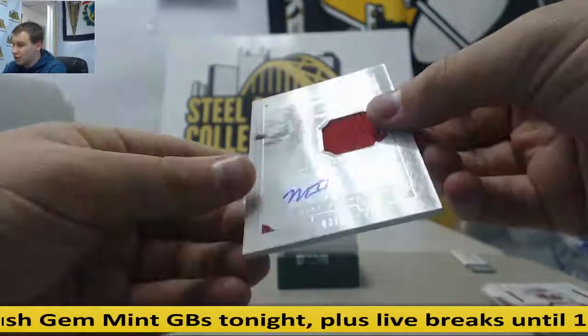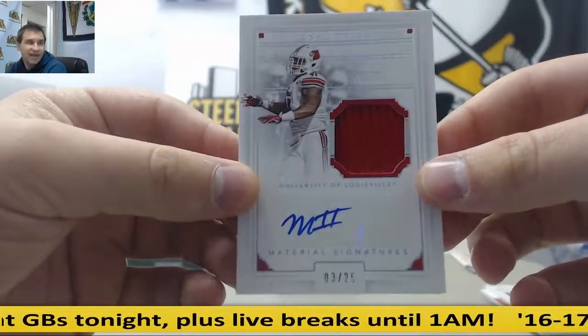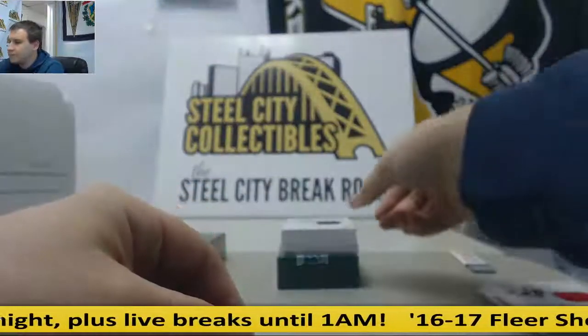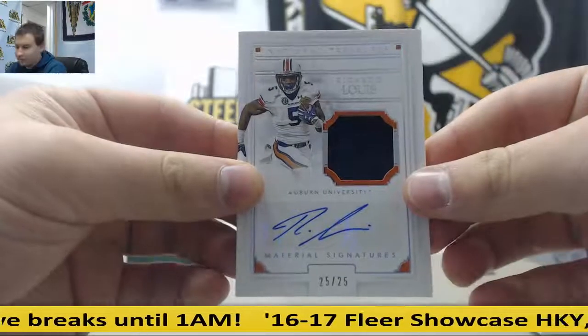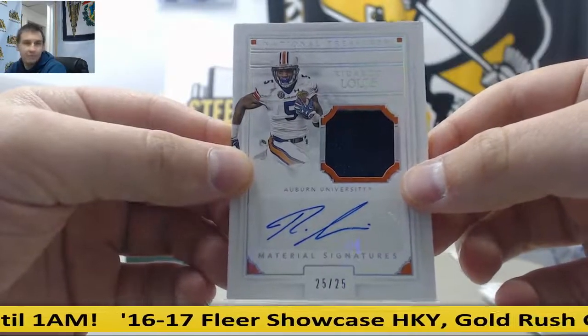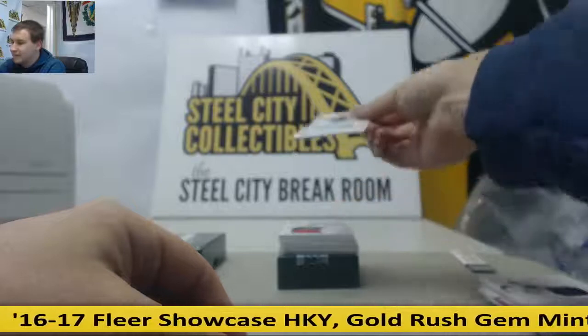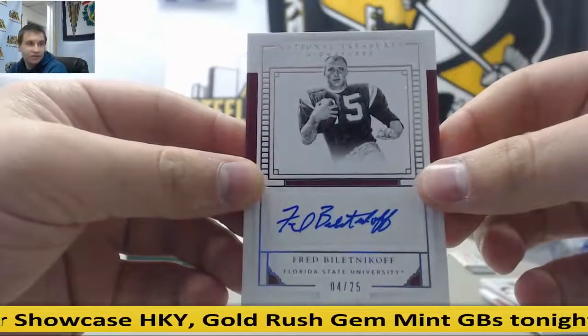Jersey auto, Marcus Smith, three of 25 — that goes to Chris H. Another jersey auto, 25 of 25, Ricardo Lewis — Rob T. Next auto is four of 25, Fred Bolitnikoff — goes to Brian W.